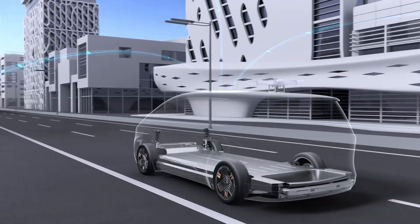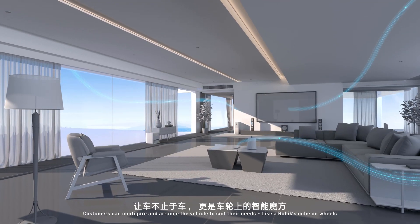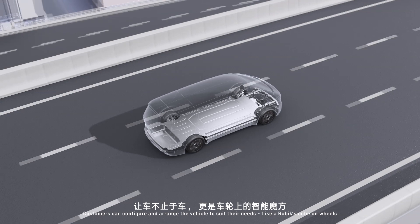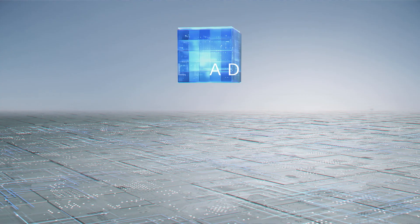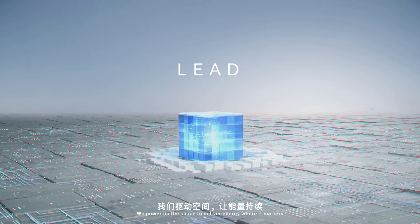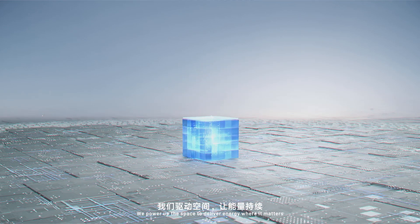Onboard drones and home connectivity. Customers can configure and arrange the vehicle to suit their needs, like a Rubik's Cube on wheels. We power up the space to deliver energy where it matters.